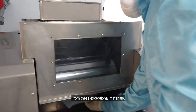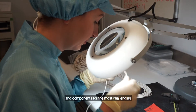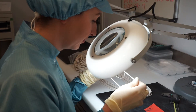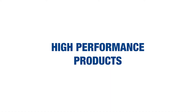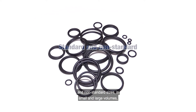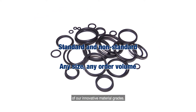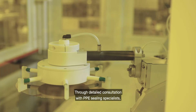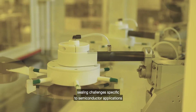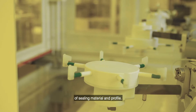From these exceptional materials, PPE can mold a broad selection of standard and custom elastomeric seals and components for the most challenging semiconductor applications. PPE's O-rings are available in standard and non-standard sizes, in small and large volumes, with all the beneficial characteristics of our innovative material grades. Through detailed consultation with PPE sealing specialists, sealing challenges specific to semiconductor applications can be identified and solved using the optimal pairing of sealing material and profile.